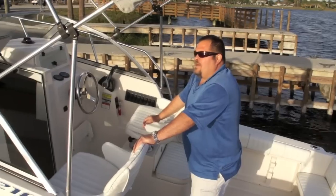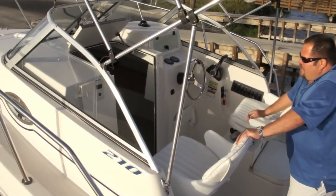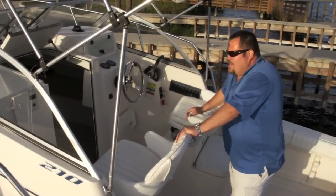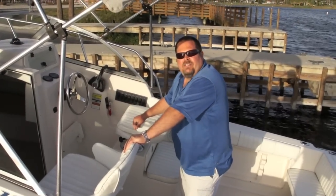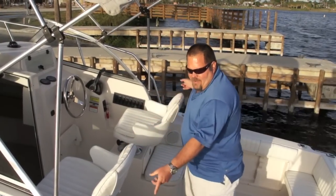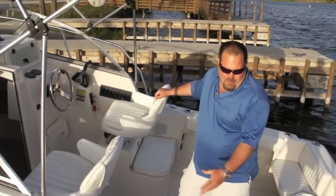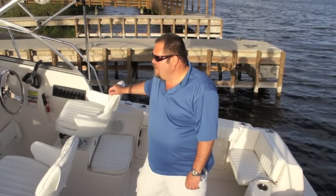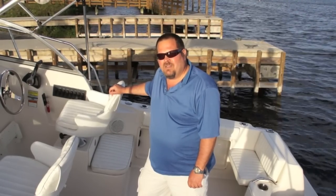You've got a nice little Cuddy cabin up front that you'll see in the pictures. There is a place for a port-a-potty but there is not one in the boat. Also inside the cabin is your stereo system and you've got two speakers out here. You've also got rod holders if you want to go do some fishing. It's a total package — that pretty much concludes this boat. Have a nice day.